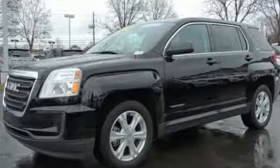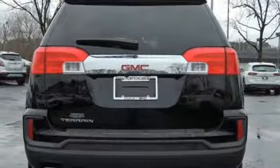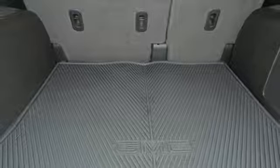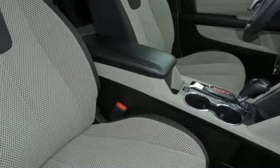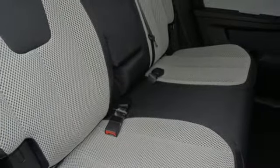Automatic transmission, manual tilting steering column, external memory control, auto dimming rear view mirror, manual telescoping steering column, power heated mirrors, internet radio, aluminum wheels, Bluetooth, and OnStar 4G LTE Wi-Fi hotspot.